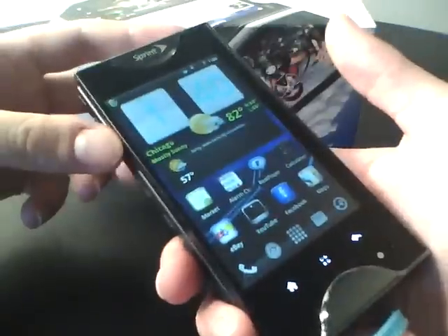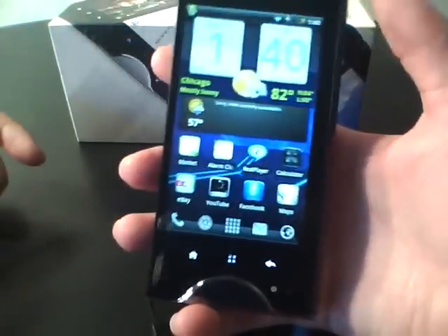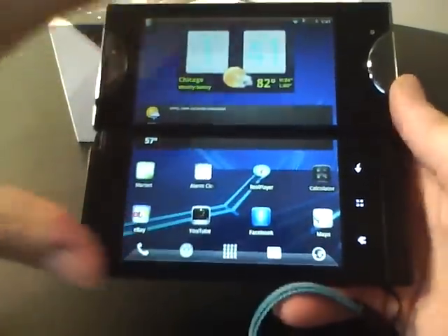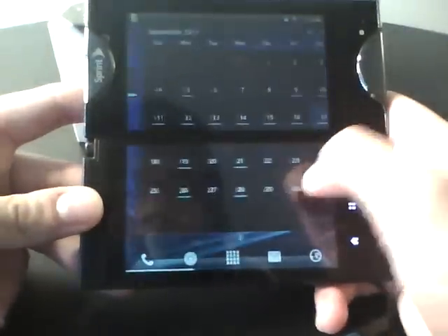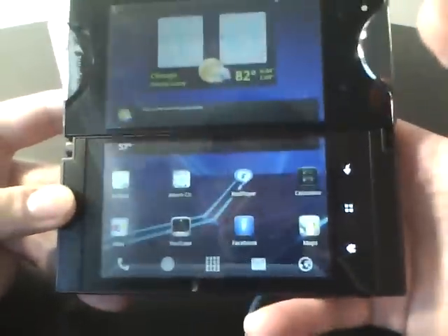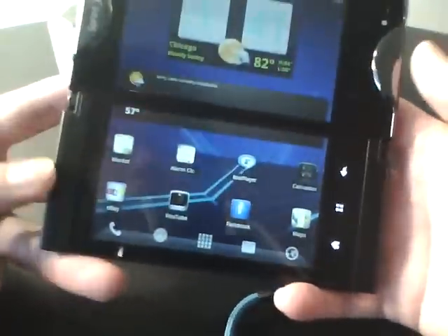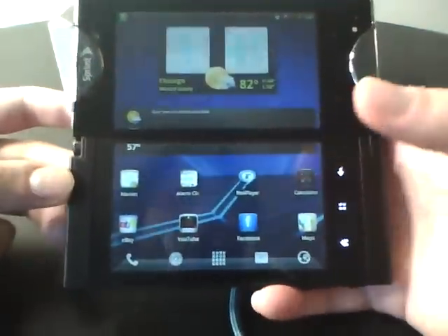I'm just going to give a video review. I know it's been released for a little while now, but you guys should take a look. This thing is dual screen, and when you do have it in dual screen mode, you have this gigantic 4.3 inch display. It gets you a lot of screen real estate. The launcher is pretty smooth — I'm using Launcher Pro — so even in this tablet mode, it's running great.